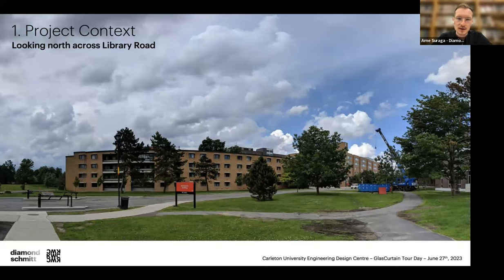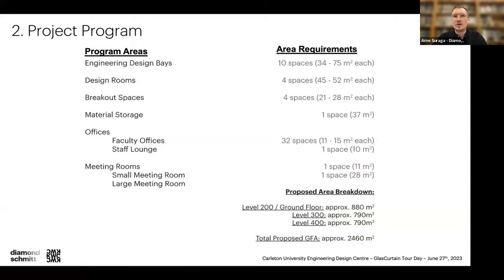There was an airplane wing and all kinds of components too large to keep in lab spaces — all decanted by Carleton before we could build. This is looking north across Library Road, where that future building will eventually be. In terms of the project program, this is primarily an engineering capstone project building. The classroom spaces are called 'design rooms' — a strategy so that other faculties couldn't book them — dedicated for engineering students and clubs.